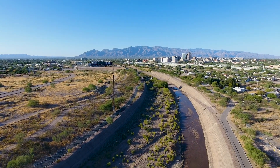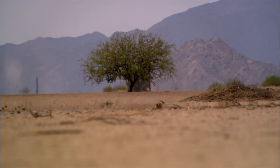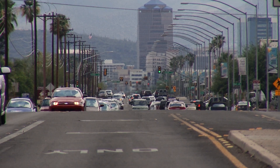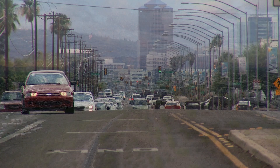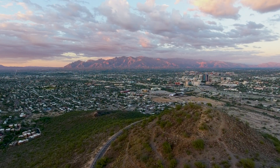Arid and semi-arid regions in general, and specifically here in the Sonoran Desert, surface water resources are really scarce. And they're becoming increasingly scarce as we move forward into the future. That's because we have urbanization, we have more people living here using up these water resources, and we also have changes in precipitation patterns.